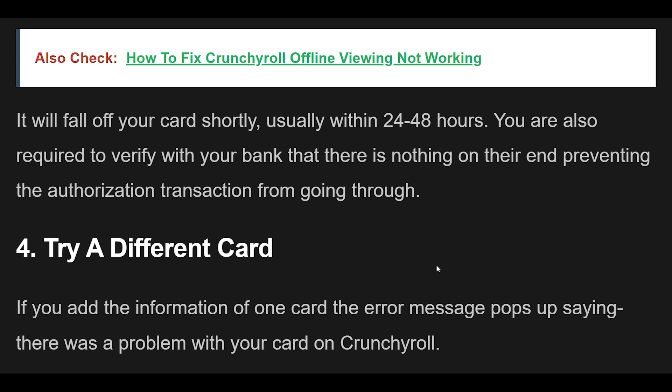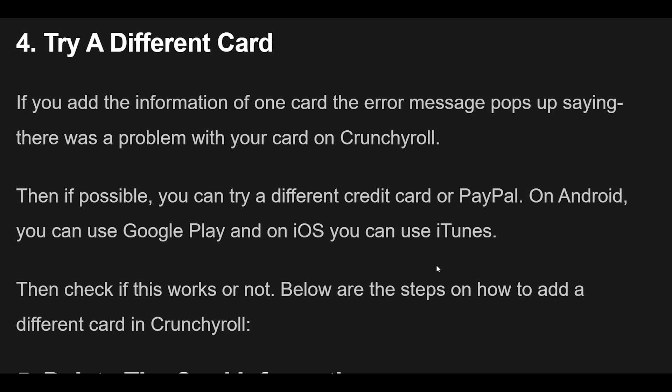Fix 4 — If the error message pops up after entering one card's information, try a different credit card or PayPal if possible. On Android you can use Google Play, and on iOS you can use iTunes. Then check if this resolves the issue.